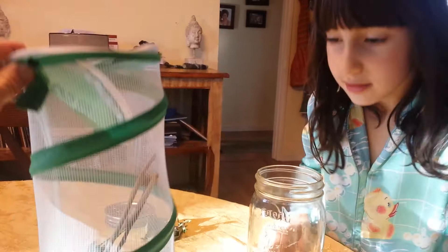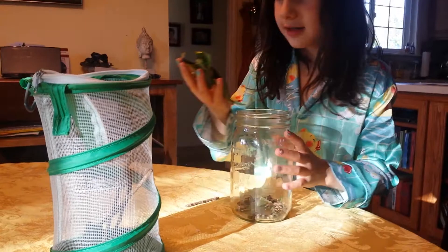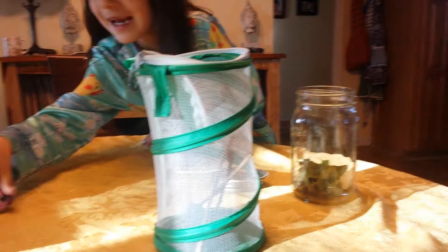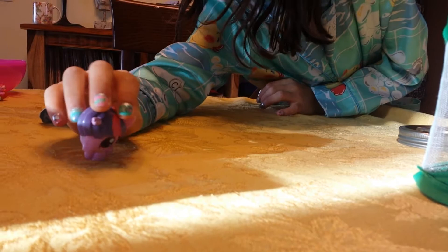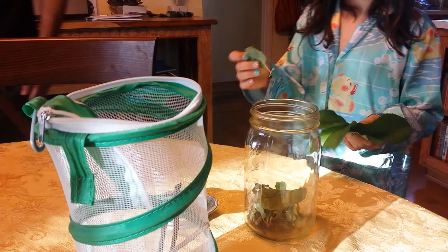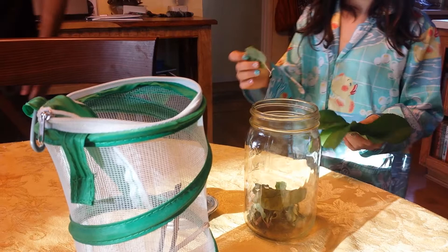He climbed right in — I think he likes his home! Why don't you finish putting some leaves in for him and then we'll put the top back on. We're throwing the old stuff out. Those are leaves from the plum tree — Papa got them. Let's see if he likes plum leaves. Good job! The caterpillar is going to turn into a butterfly.